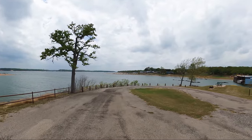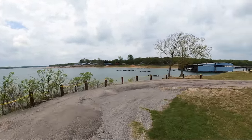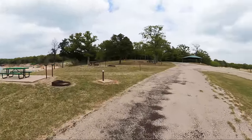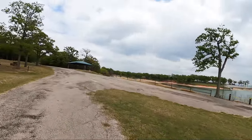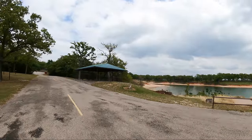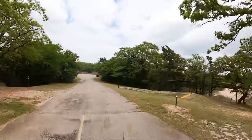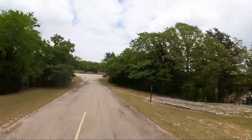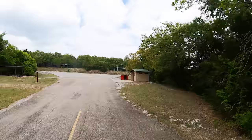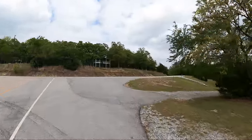Feels like we might have a little shower on the way. The lake is extremely low right now — we're in a drought. Burn bans are in place in almost all of the state of Texas.